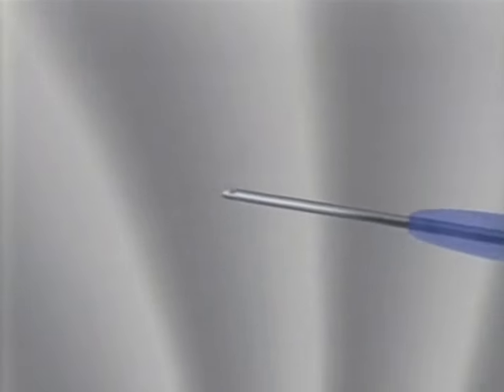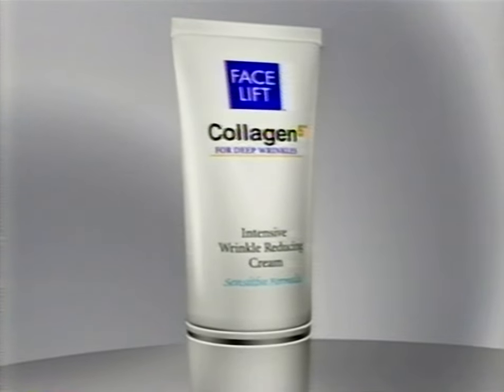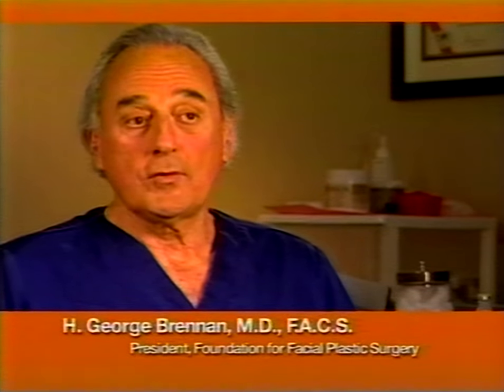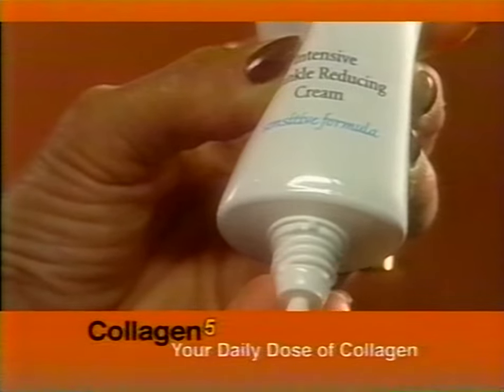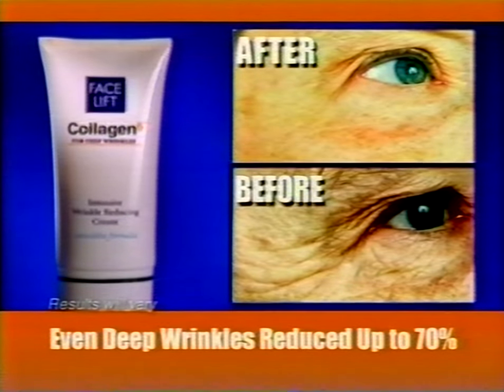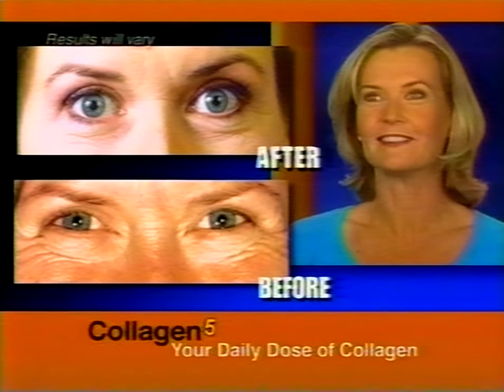Don't endure the pain and expense of injections to give your skin the collagen it needs to look young. Now you can dramatically reduce wrinkles with a daily dose of collagen. Introducing Collagen 5, the most advanced collagen replenishment ever developed. In the past, the only way to treat facial wrinkles was by injecting medicines or collagen. Now patients can replenish their own collagen without needles — you don't need painful and expensive injections. Collagen 5 is a clinically proven breakthrough. In clinical studies, even deep wrinkles were reduced up to a remarkable 70%. Now it just feels smoother and when I look in the mirror, they're definitely not as deep. I'm very happy.